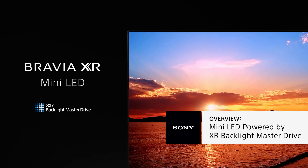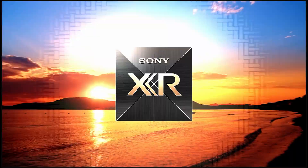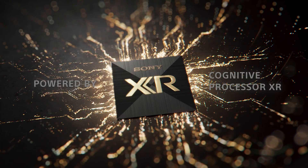So you came here to learn a few things about mini-LED. Today I'm going to go over what is a mini-LED and what is the difference between Sony's mini-LED TVs and other mini-LEDs. I'm Alice from Sony. Let's talk about Sony mini-LED TVs powered by XR Backlight Master Drive and Cognitive Processor XR.